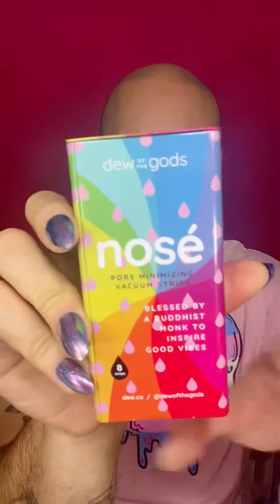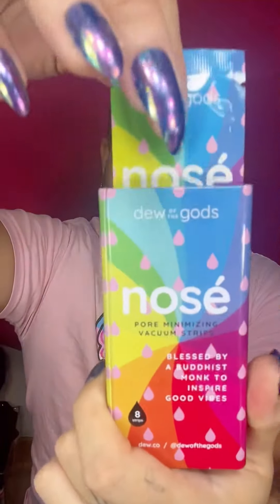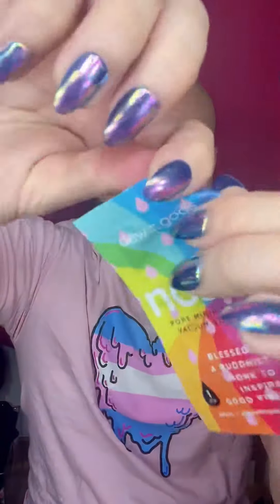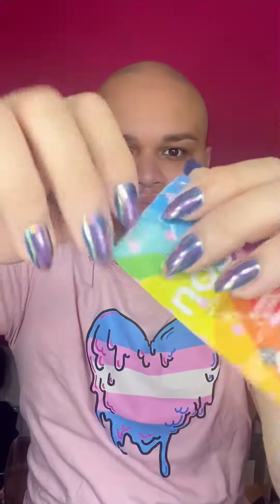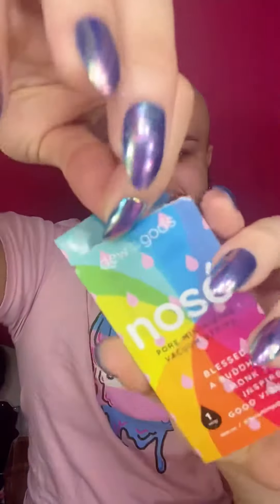To me there's nothing better than ending the day with a gorgeous amazing skincare routine. So I start with the Duo of the Gods nose strip, which is actually a pore minimizing backing strip. I honestly love this little thingy because of how sticky it is — it's one of those pore strips that will actually just stay on your nose and won't really budge or move.